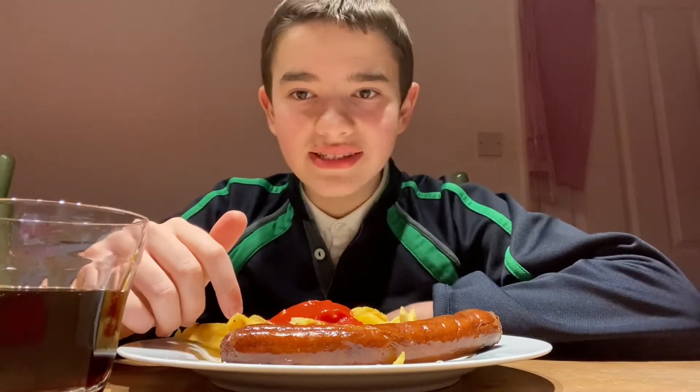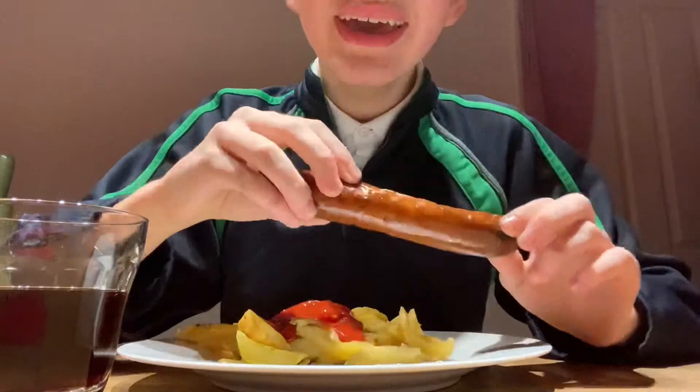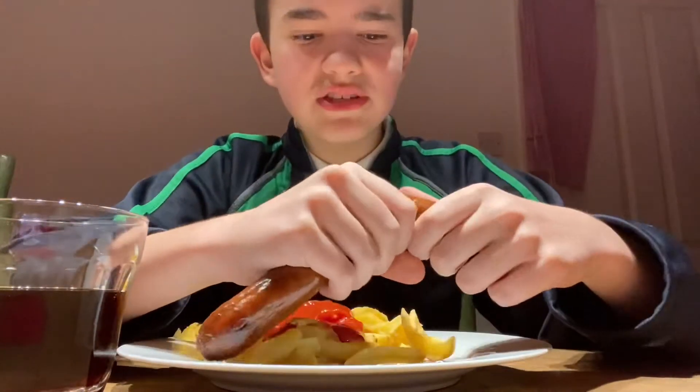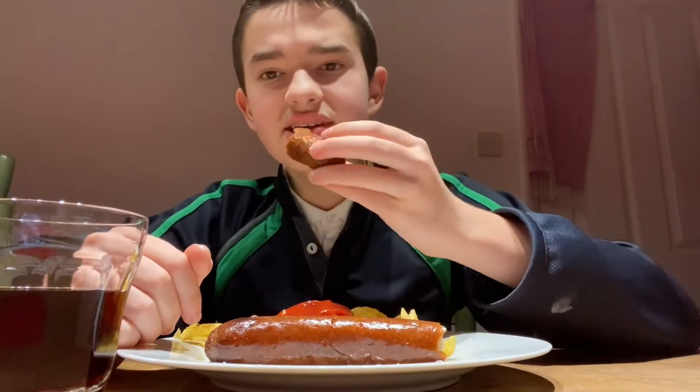But now time for the big taste tester. Oh no! But yeah, so now we are going to try a bit of the sausage. So let's just peel it off. Here we go — we've got this. So yeah let's eat it.